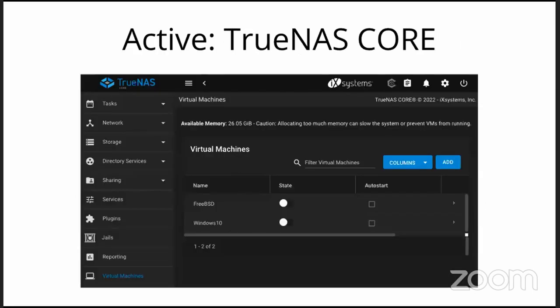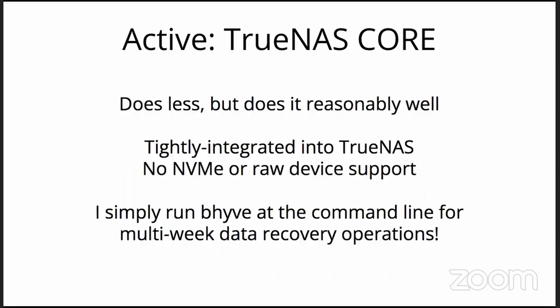Rather active for years now is FreeNAS/TrueNAS, now TrueNAS Core. It has all the storage benefits of TrueNAS, which is fantastic. However it's super integrated into TrueNAS — the middleware determines everything. So if I say just give me an NVMe device and a raw device, it says no, you can't do that. Beehive can, but TrueNAS can't. I've been running multi-week data recovery operations with a Windows VM and disks passed directly into it — totally at the command line, no problem. So Beehive is not to blame for any TrueNAS Beehive shortcomings.